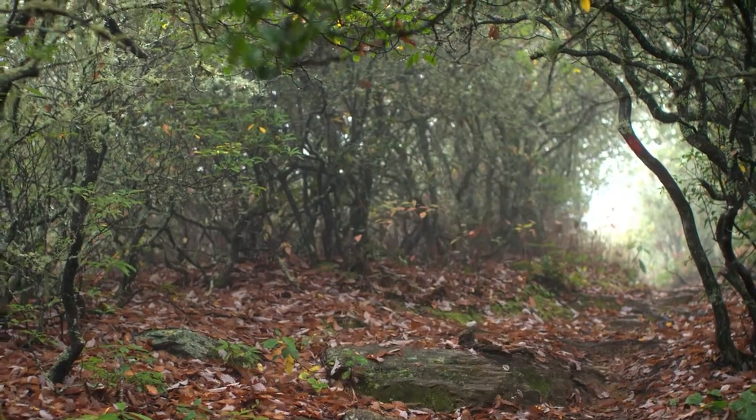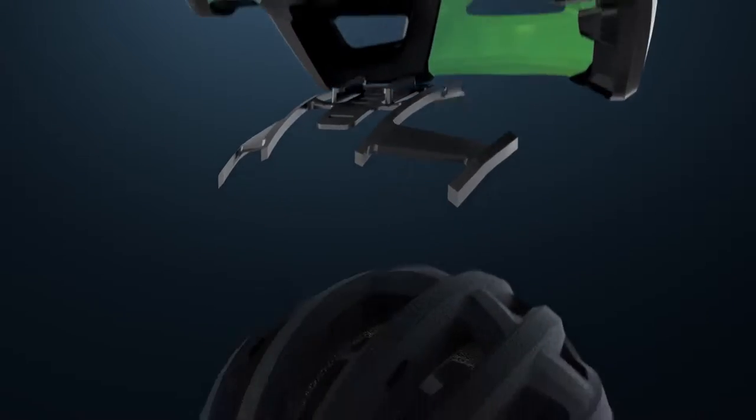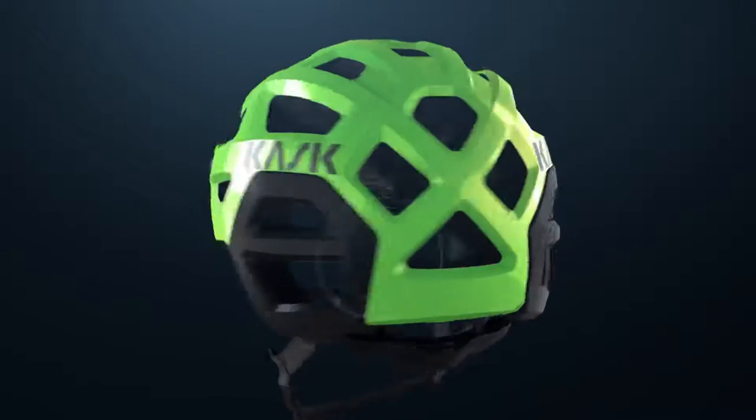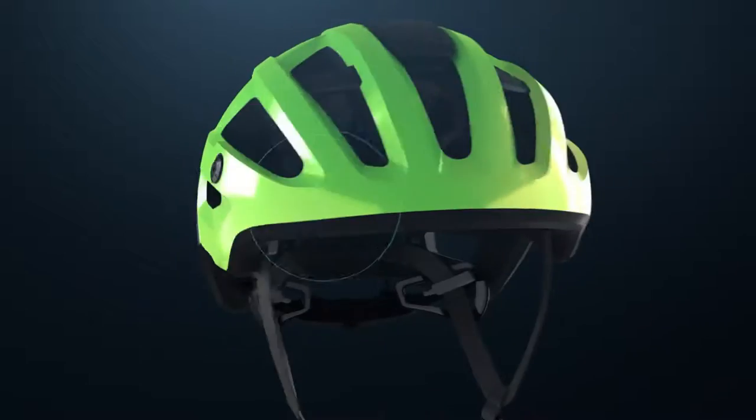The Rex features an innovative internal frame that helps maintain the helmet's integrity after impact. It provides protection of the entire head, from the lower occipital bone to the larger temporal area.